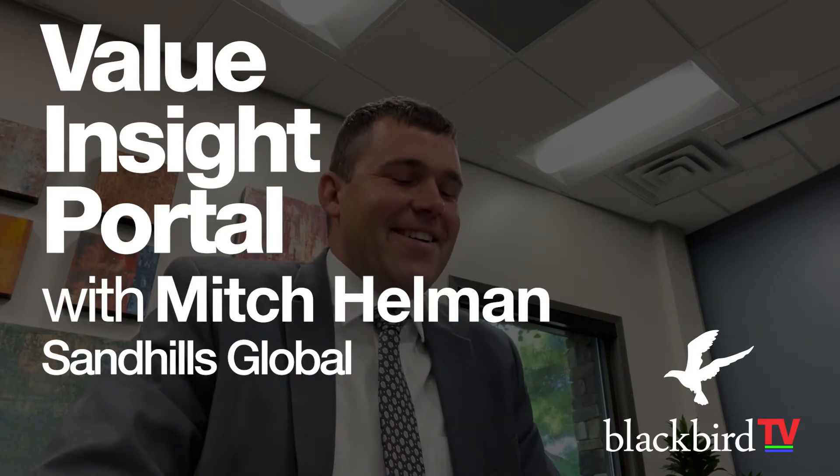Joining me again on Blackbird TV from Sandhills Global is my friend Mitch Hellman. Mitch sent me an email this week, and Sandhills is rolling out a brand new valuation product. I called him up and said we have to put this out to the appraisers. Mitch, tell us about this.